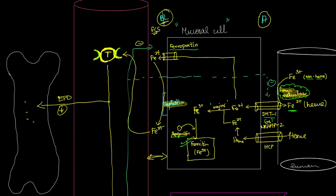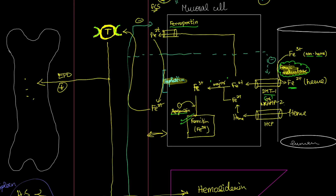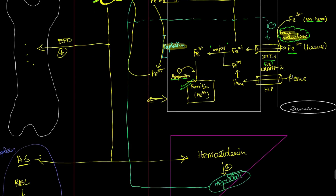The question is where transferrin delivers this Fe3+. In the presence of erythropoietin — a hormone that supports erythropoiesis, released during hypoxia via hypoxia-inducible factors — transferrin is directed to deliver Fe3+ to the bone marrow. The bone marrow uses iron to generate RBCs, since RBCs require hemoglobin, hemoglobin requires heme, and heme requires iron.